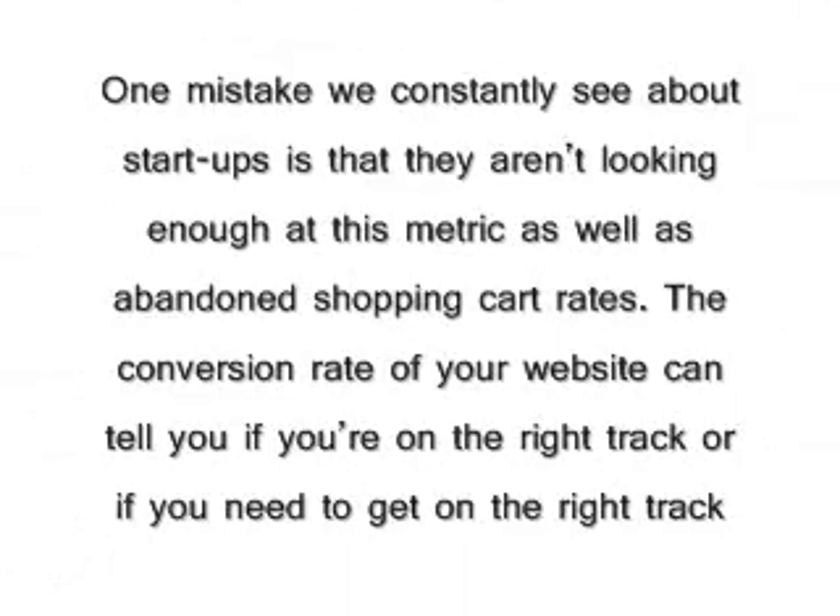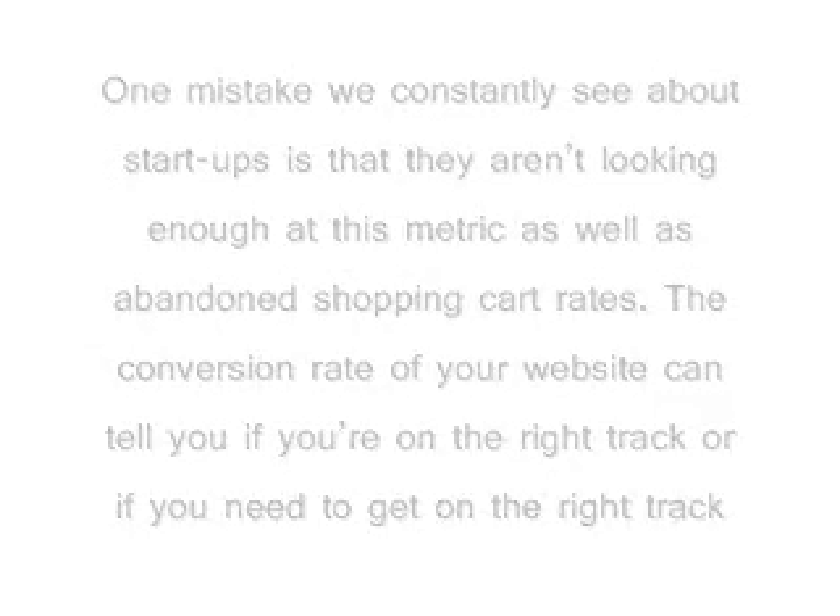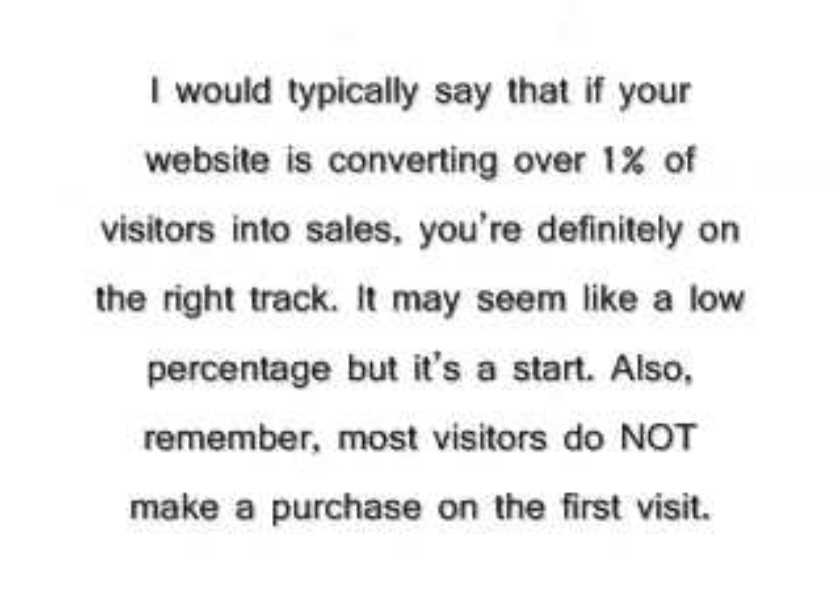I would typically say that if your website is converting over 1% of visitors into sales, you're definitely on the right track. It may seem like a low percentage, but it's a start. Also, remember, most visitors do not make a purchase on the first visit. If your website is converting under 1%, you need to start looking at elements that will boost that rate. It just won't cut it when it comes to spending more money on advertising, marketing, and producing a healthy return on investment to move your e-commerce business forward.